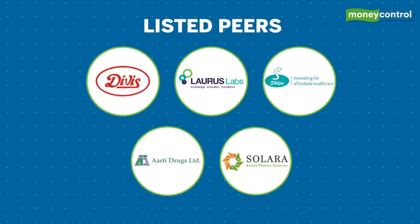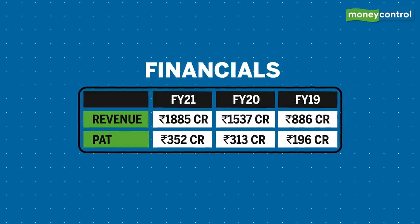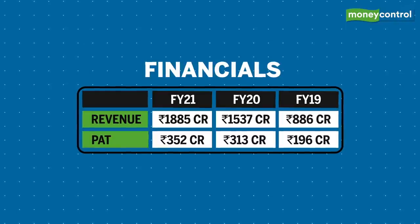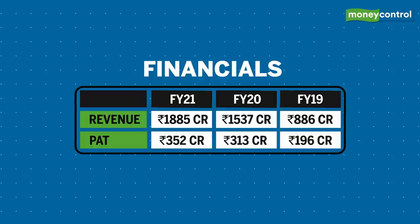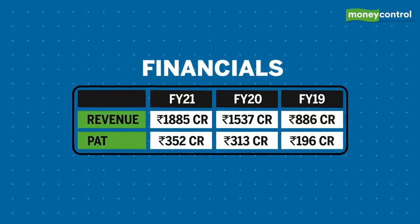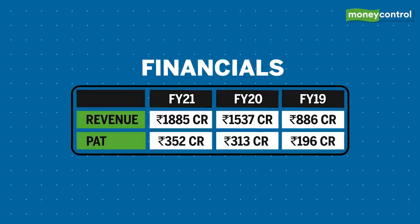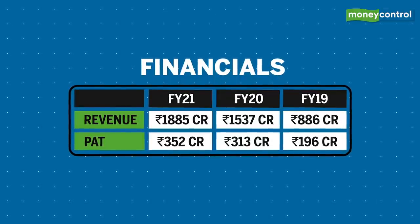As far as listed peers go, you can compare it against the likes of Divi's Lab, Laurus Labs, Shilpa Medicare, RT Drugs, and Solara Active Pharma. The company has established a track record of strong financial performance. Its total revenue from operations for FY21, FY20, and FY19 was 1885 crores, 1537 crores, and 86 crores respectively.